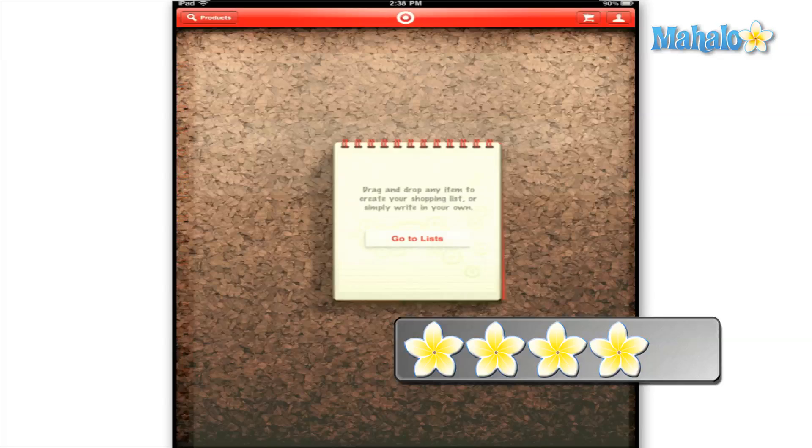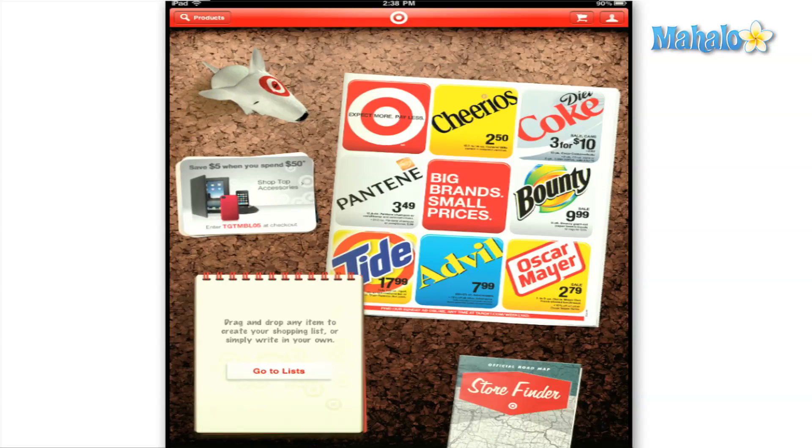Don't forget to rate, comment, and subscribe below, and if you have any requests please send those to requests@mahalo.com. Thanks for watching.